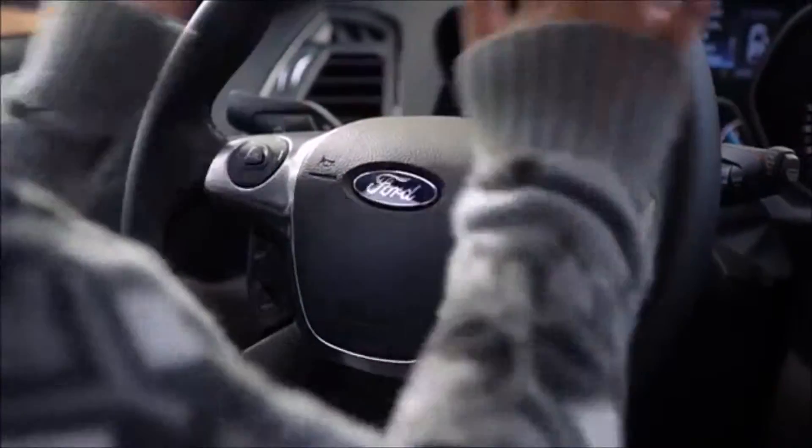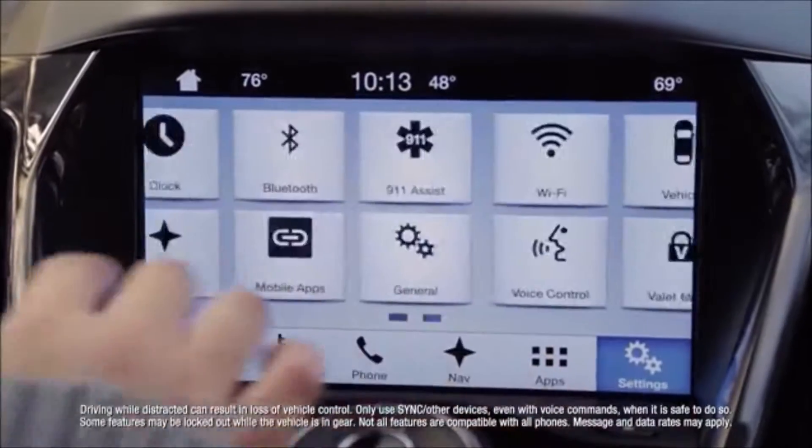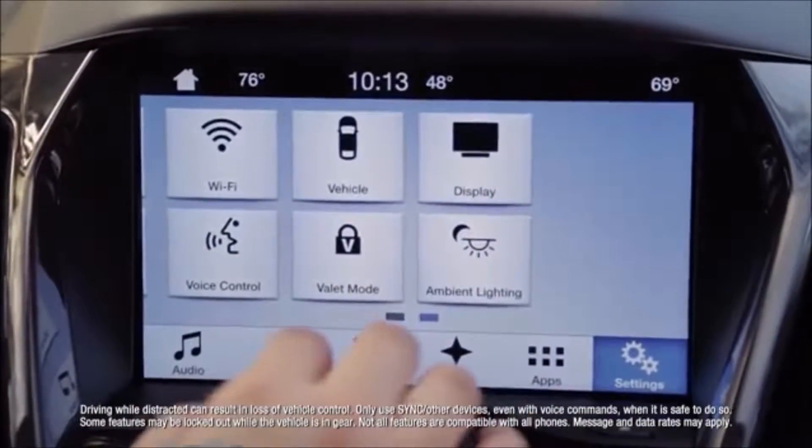You don't have to move your hands very far — it's all right here. So if you can work your smartphone, you can work the computer in the car.